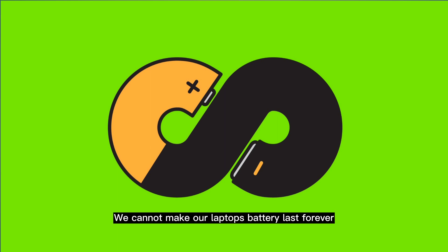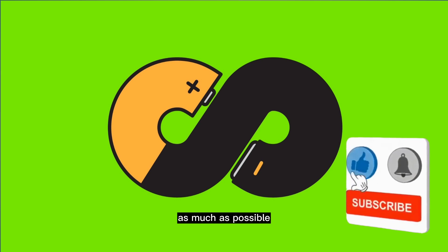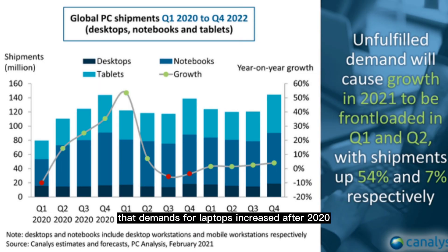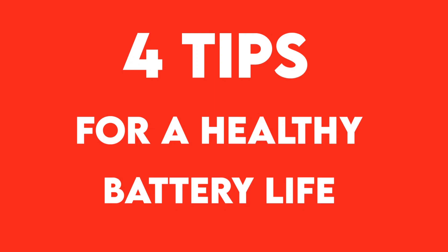We cannot make a laptop's battery last forever, but we can put in certain measures to extend its life as much as possible. Welcome back to my channel. Did you also notice that demand for laptops increased after the 2020 pandemic hit the world? That year alone, about 300 to 310 million laptops were sold all over the world. Failing to maintain your battery's health will eventually decrease its lifespan.